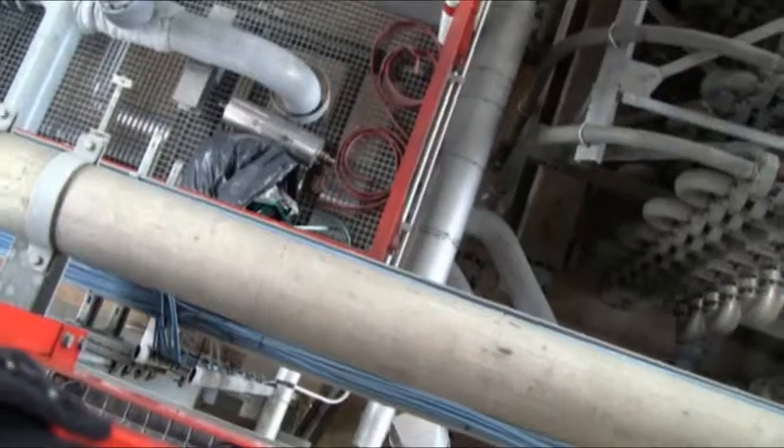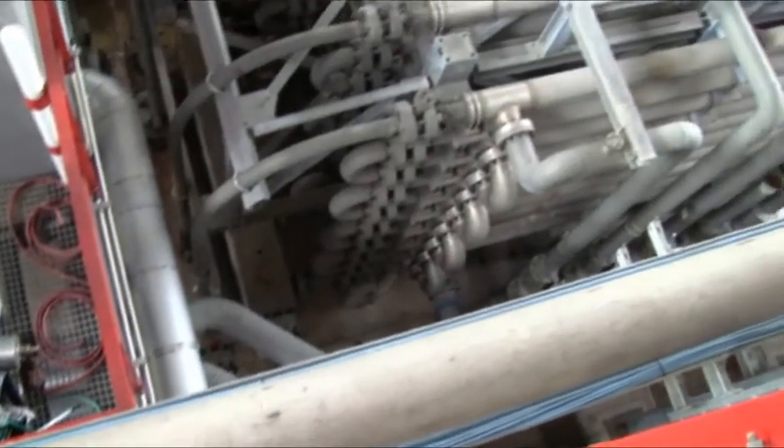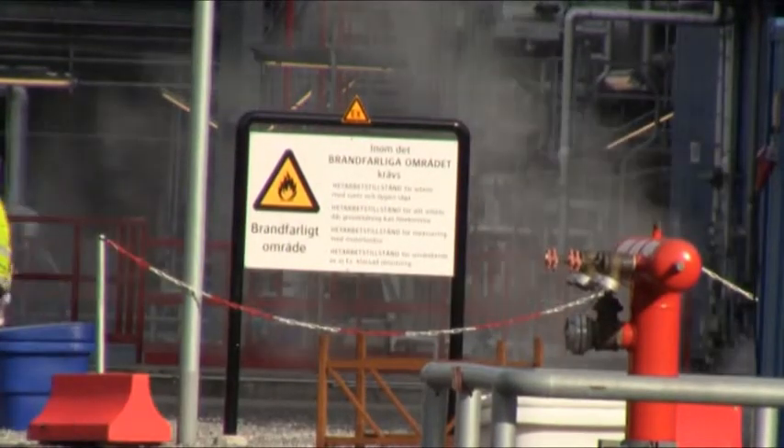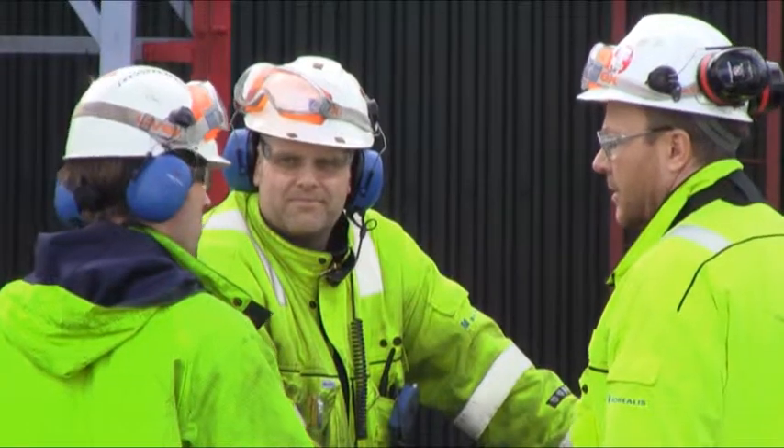These invisible gases are transported through over 100 kilometers of pipework. Anywhere along the line, leaks may occur. As these gases are highly explosive, leak detection is high on the priority list to better ensure workers' safety.